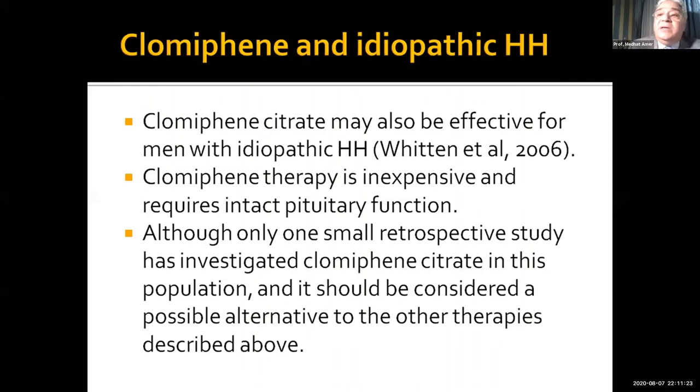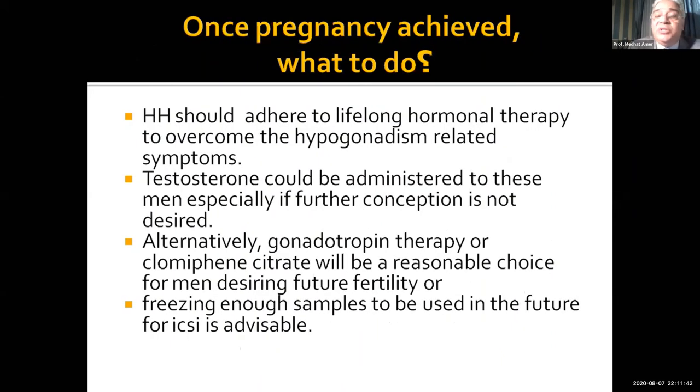Regarding hypogonadotrophic hypogonadism, clomiphene citrate has been tried. It requires intact pituitary function. Although one small retrospective study has assessed its role, it is a possible alternative, but we need more research about the use of clomid in this population.